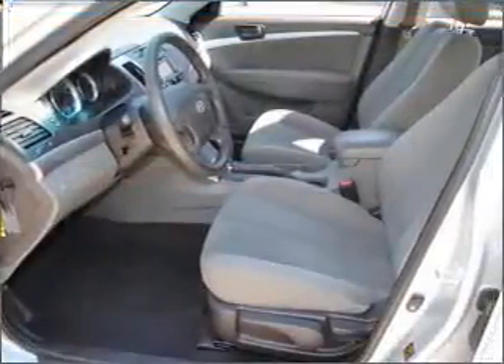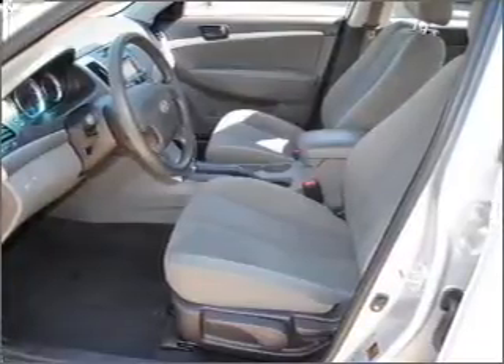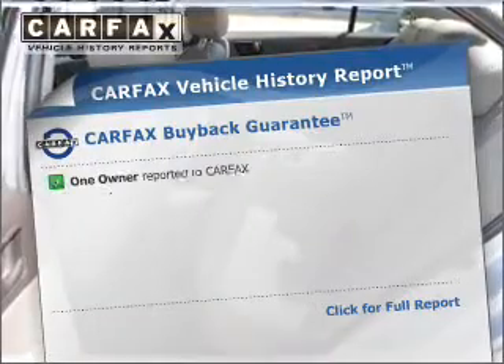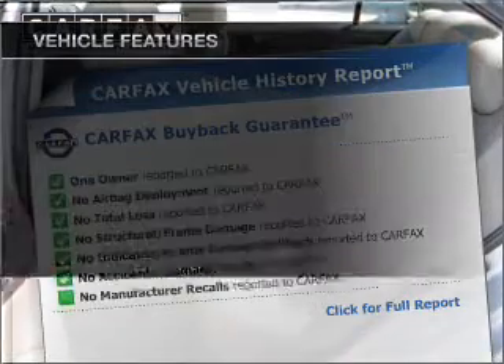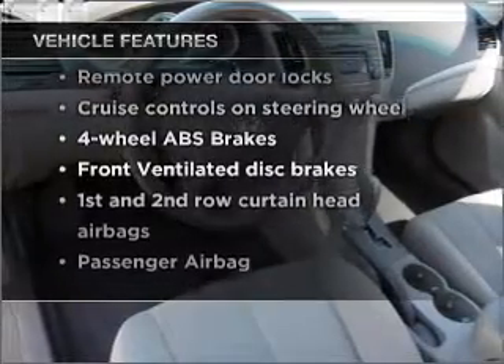the anti-lock braking system will help deliver you safely to your destination. Power and reliability are a great combination. This vehicle has both. Carfax has offered to provide you with peace of mind. And with these notable features, you won't want to miss out on the opportunity to own this amazing vehicle.